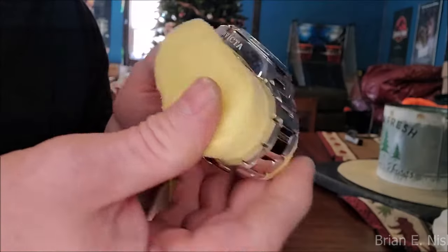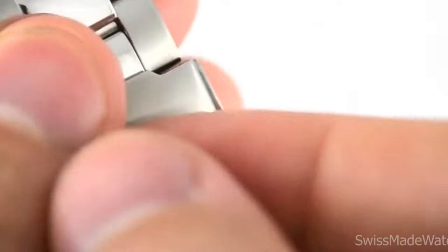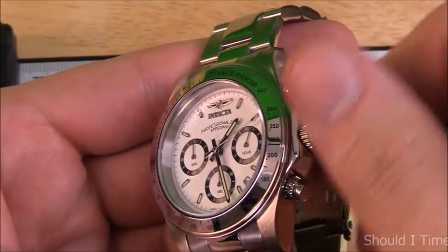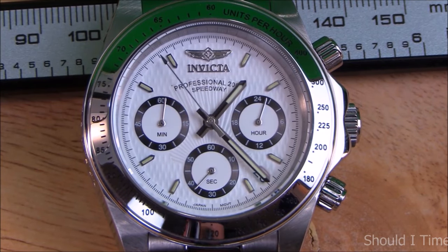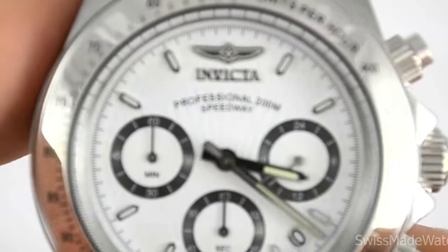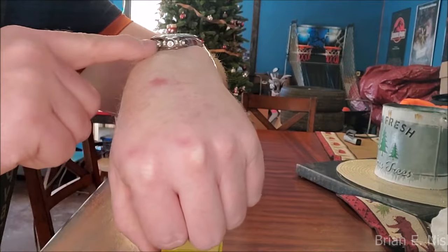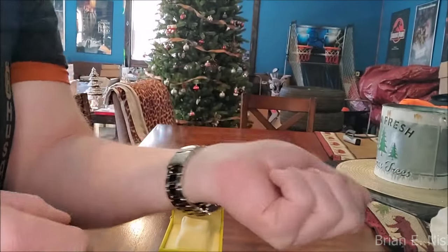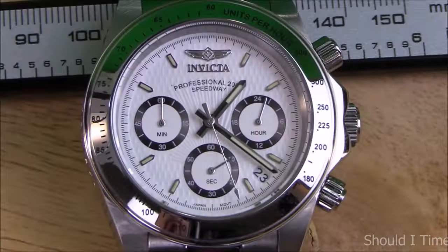The watch case has a mineral crystal on top and a fixed polished bezel with a tachymeter scale. The dial is clean and simple, featuring a white background with a textured finish. The dial features Daytona-inspired hands and attached metal hour markers with luminescence. The three chronograph sub-dials have black frames around them, giving this Invicta a unique panda look. Invicta has also incorporated a date window between 4 and 5 o'clock for everyday convenience.